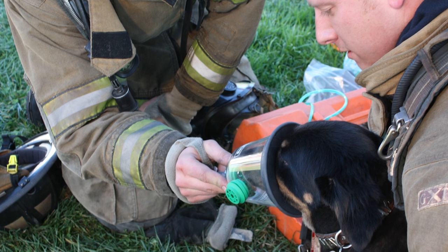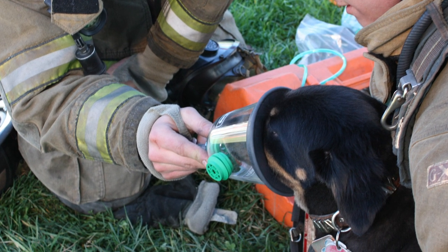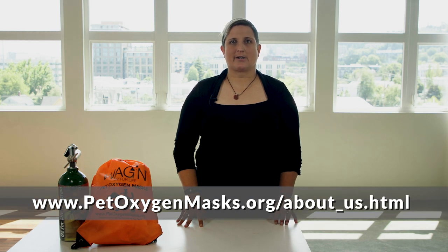Since its inception in 2008, the Wagon O2 for Life program has provided over 16,000 pet oxygen mask kits to more than 5,500 fire and EMS departments in North America. To learn more about our goals and get details about statistics, please visit our website at www.petoxygenmasks.org and click on About Us.